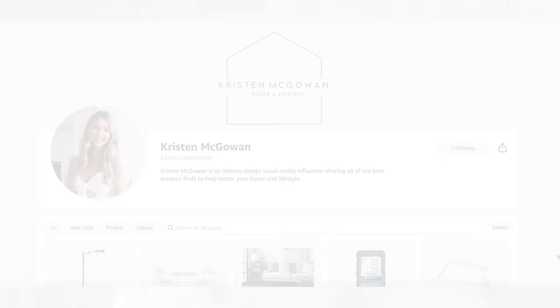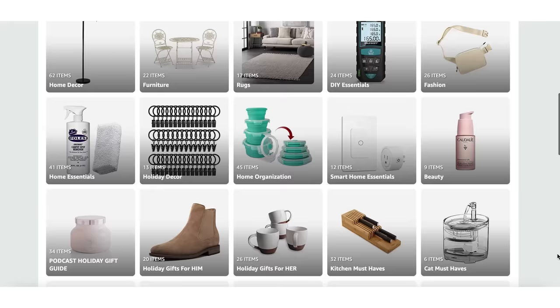Hey everyone, welcome back to my channel. My name is Kristen and today I'm going to be sharing some of my favorite Amazon home finds that I purchased for my home recently. I have found some beautiful home decor, really useful DIY products, and home cleaning essentials that you absolutely need to know about. I'm going to be linking all of these products down below in the description box so you guys can easily find them as well. I'm also always updating my Amazon storefront with all of my recent purchases, so pretty much whatever I buy on Amazon, I load into there so you guys can check it out.